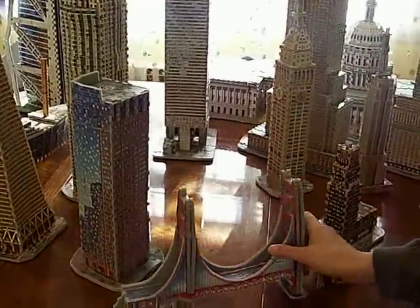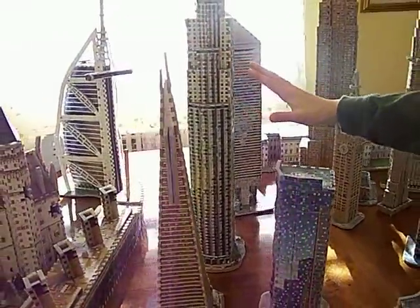Over here, this is my San Francisco collection. This is the Golden Gate Bridge, Sun America Center, and Financial Business.